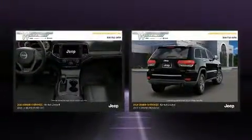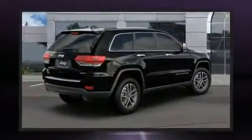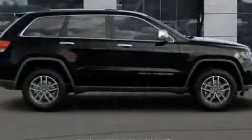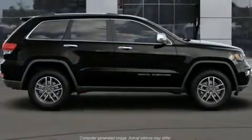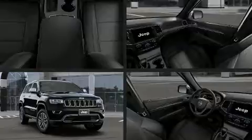Jeep ensures the safety and security of its passengers with equipment such as dual front impact airbags, head curtain airbags, traction control, brake assist, anti-whiplash front head restraints, a panic alarm, an emergency communication system, and four-wheel disc brakes with ABS.